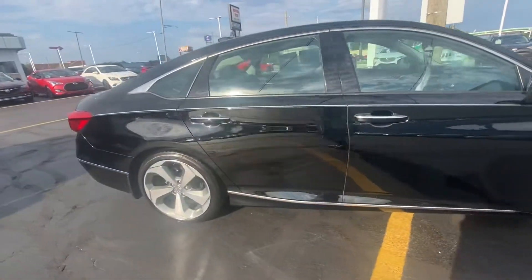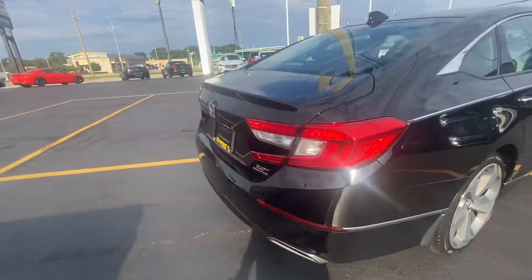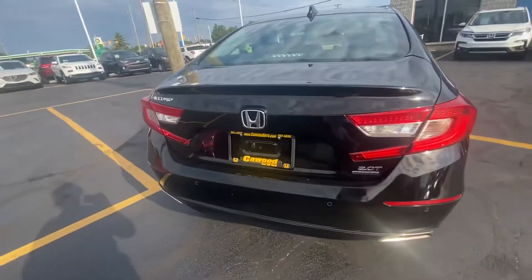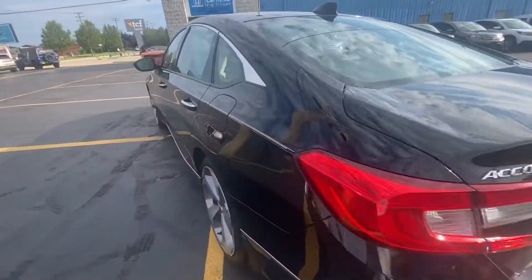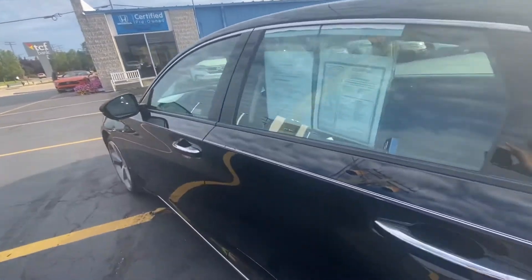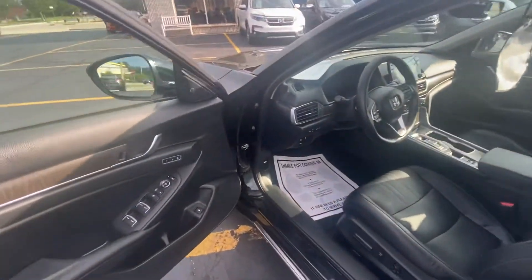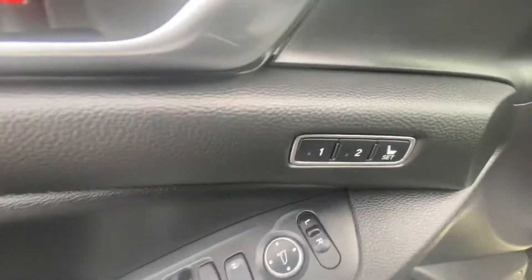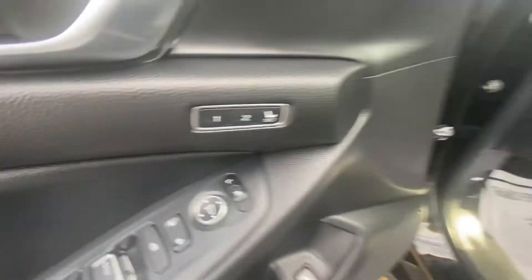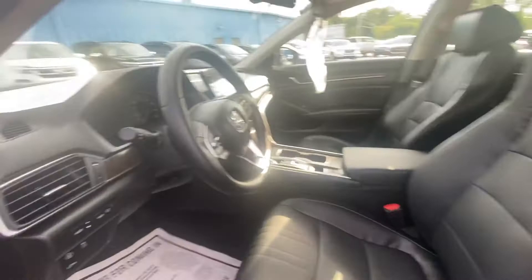This is a five-passenger vehicle, 2.0 turbo. Let's take a look on the inside. This is one of their top of the line vehicles. You have power windows, power locks, memory seating, power seat, leather interior.